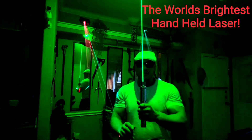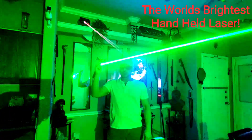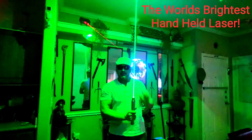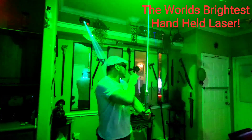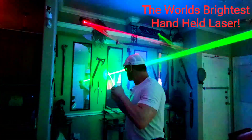So anyway, that's what the world's brightest handheld laser pointer looks like. It'll make anything brighter. As you can see, it's illuminating the entire room and it's overpowering any of the lights you see in the background right now. Pretty amazing. Pretty awesome laser.